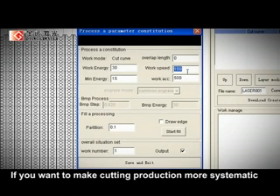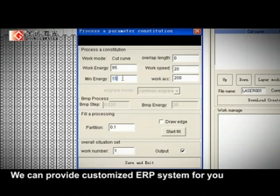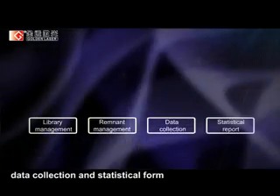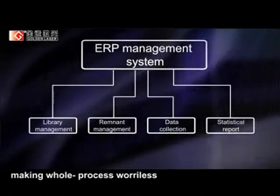If you want to make cutting production more systematic, no problem — we can provide a customized ERP system for you, including library management, remnant management, data collection and statistical forms, making the whole process wireless.